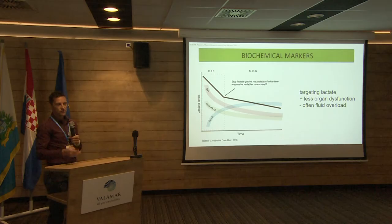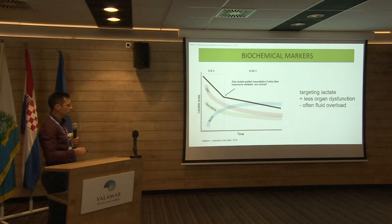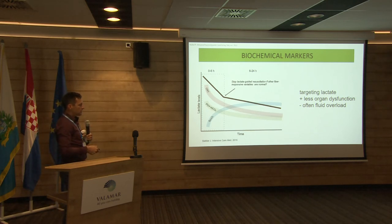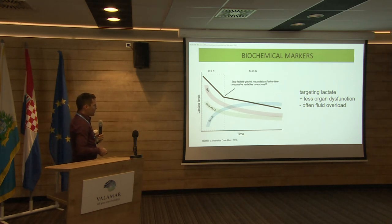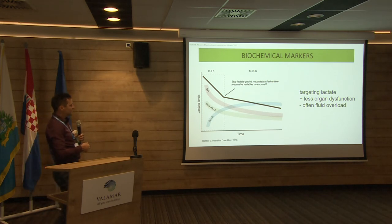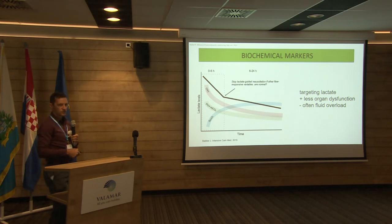Biochemical markers are, of course, good. Serial lactate measurements are beneficial because we get less organ dysfunction if we target lower lactate. But we have to keep in mind that if we want to normalize the lactate, we often overload our patients with fluid. One suggestion is that once the decrease in lactate slope starts to level off, and if we have other flow-responsive variables normal, we have to stop the infusion — not infuse the patient until the lactate fully normalizes.